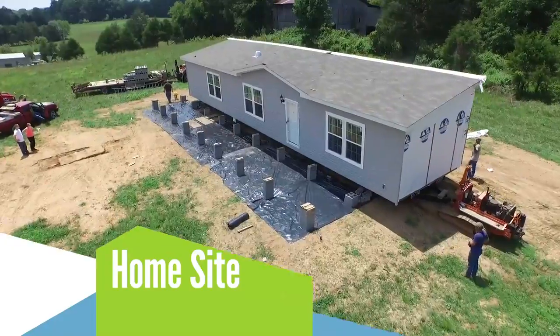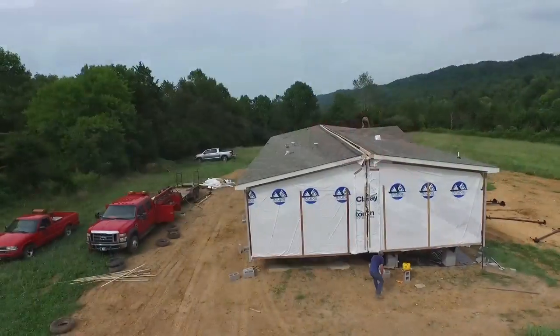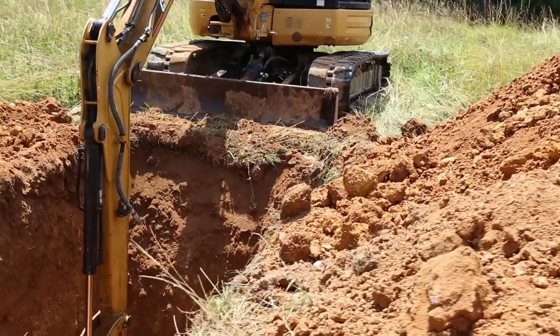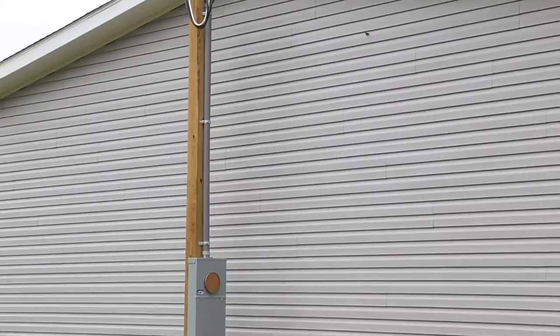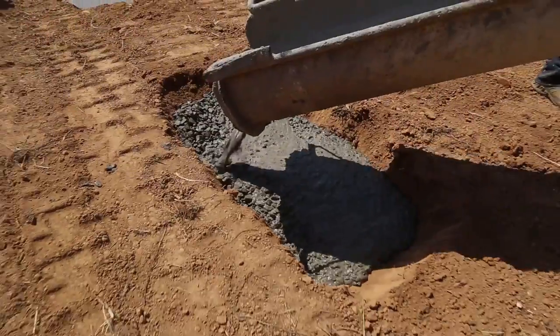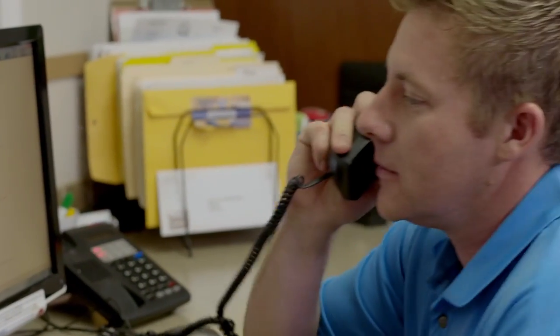It takes more than a house to create a dream home. Land improvement options complete your home site and make the transition into your new home as easy as possible. Land improvement options include wells, driveways, electrical, septic systems, decks and porches, footers, and much more. Once you choose your land improvement options, your home consultant will work with qualified local contractors to complete your project.